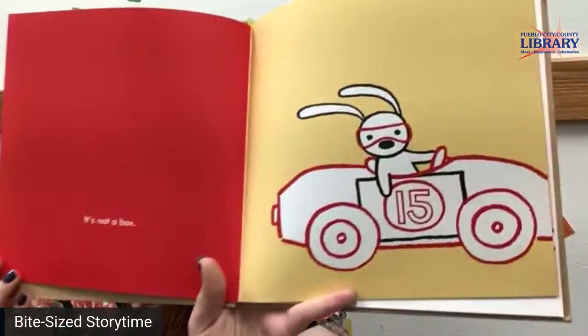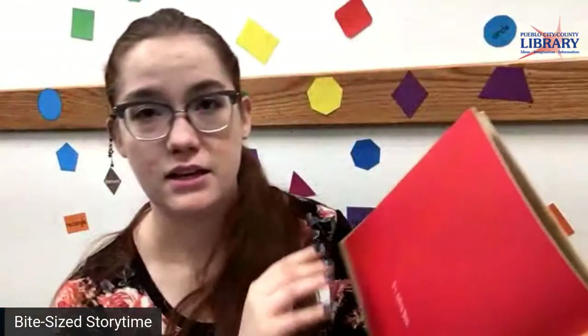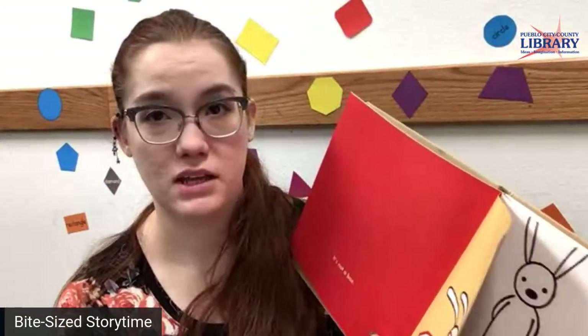It's not a box. Wow, guys, that cardboard box has turned into a racing car. It looks really fast too.